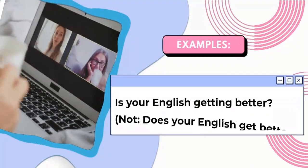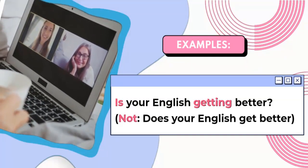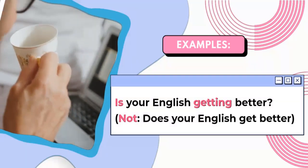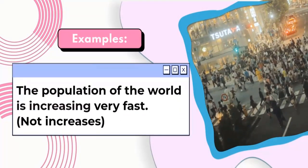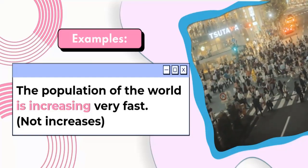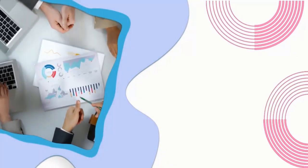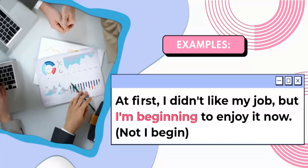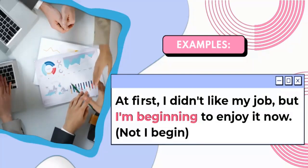Some more examples. Is your English getting better? Not: 'does your English get better?' The population of the world is increasing very fast. Not: 'increases.' At first I didn't like my job, but I'm beginning to enjoy it now. Not: 'I begin.'